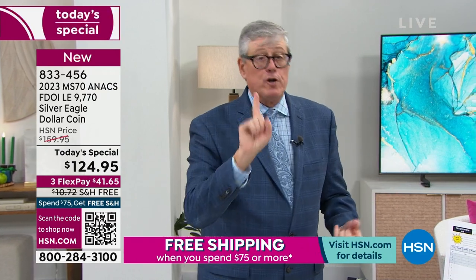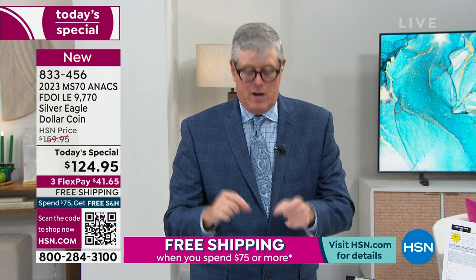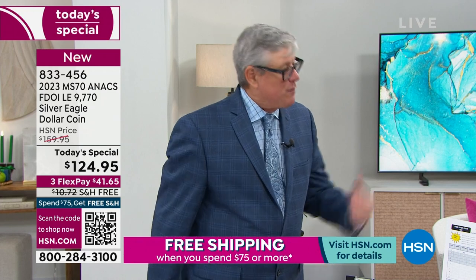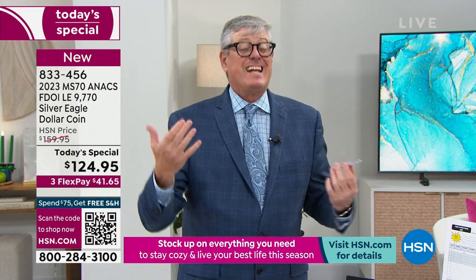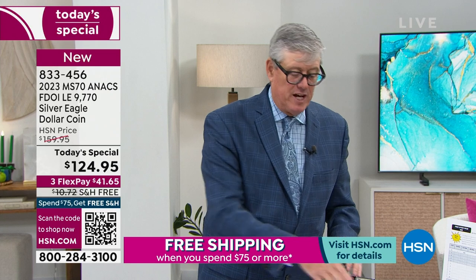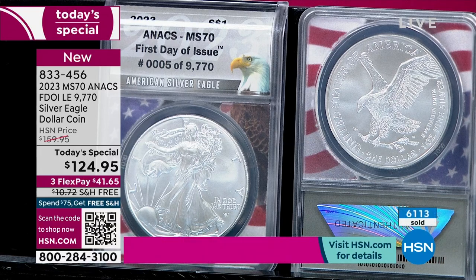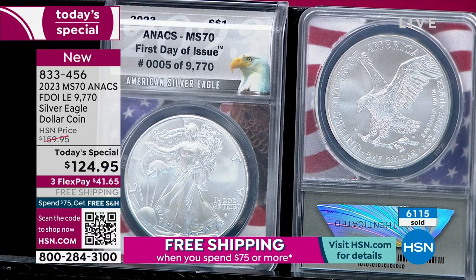First they go to a pre-grader who looks for any real noticeable defects. Then in the grading room — basically a closet — it's dark with a 100-watt bulb at eye level. Graders sit there all day examining coins under that standard light, sorting 70s, 69s, and so on. The 70s get holdered, and then a finalizer examines each coin in its holder to make sure the coin wasn't damaged during holdering. The best graders tend to be finalizers — that's the job I'd want.